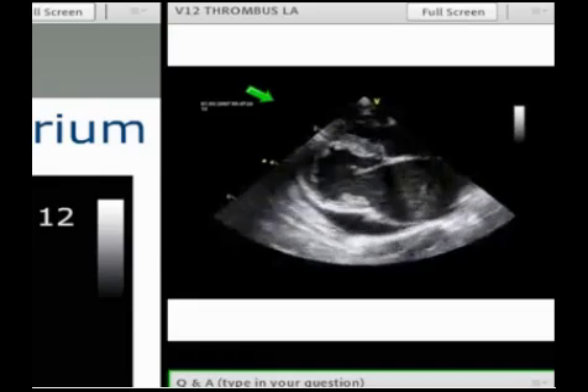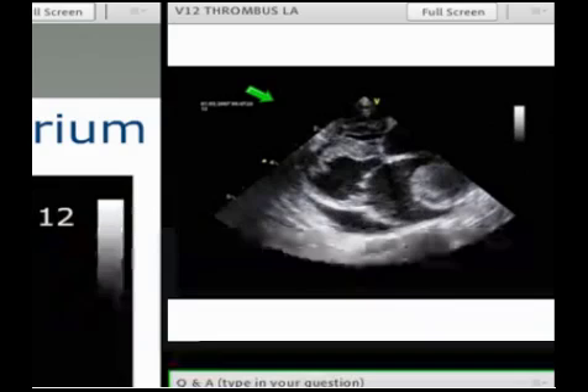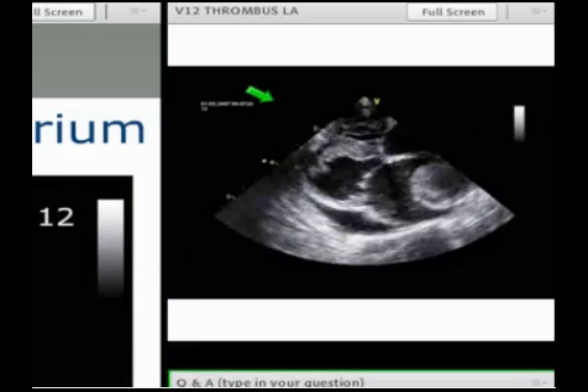As the thrombus is propelled around, you can imagine that as it hits and ricochets off the wall of the left atrium, little pieces could easily shear off and go out into the circulation. The other risk is that a large ball thrombus like that could lodge in the mitral valve and cause acute outflow obstruction and sudden death.